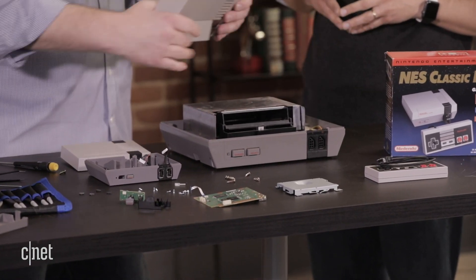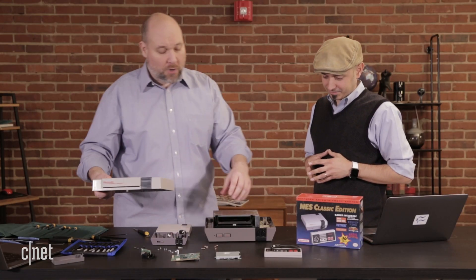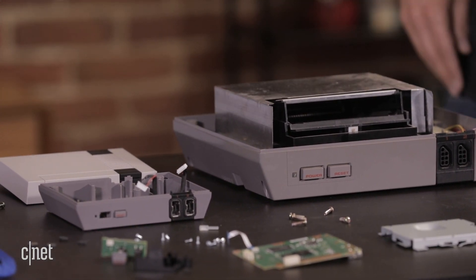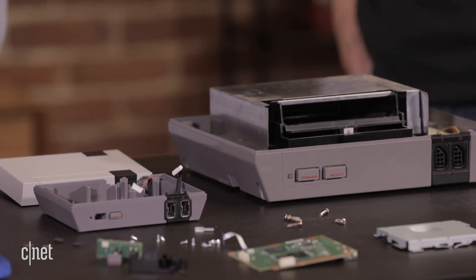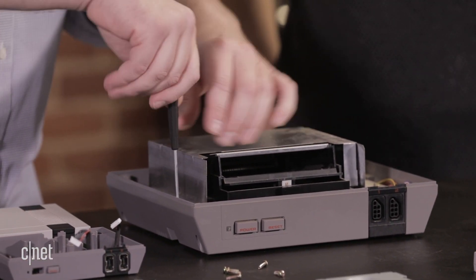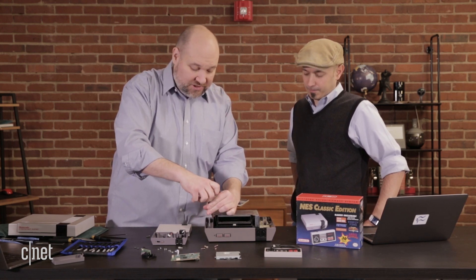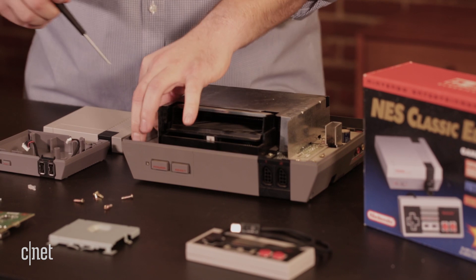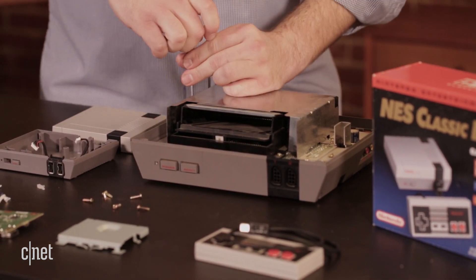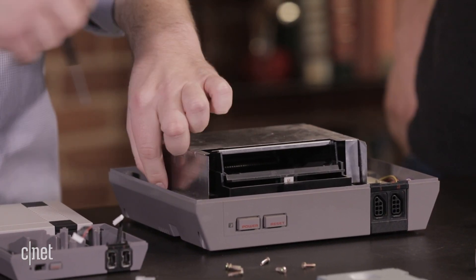Just like the NES Classic, the original NES comes apart as a clamshell — two pieces. Look at all the room for the cartridge — most of it is the room for the cartridge. These old 72-pin cartridges took up a lot of space because it's 1980s technology. There were several iterations of the original NES released in different configurations in the US and in Japan — it was kind of an evolution.